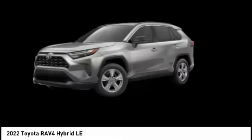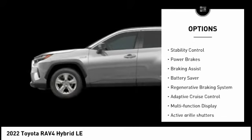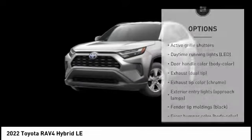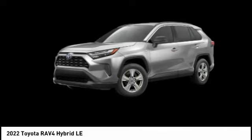Here are some of this vehicle's great options: tire pressure monitoring system, active grille shutters, traction control, stability control, power brakes, braking assist, battery saver, regenerative braking system, adaptive cruise control, multifunction display.